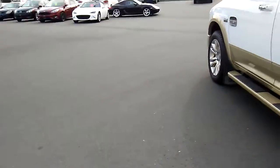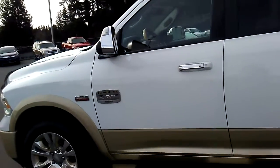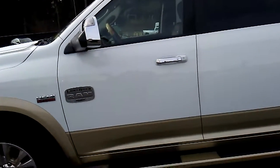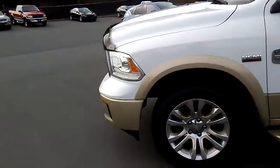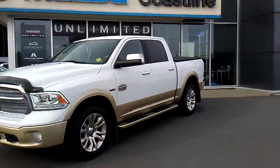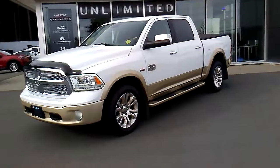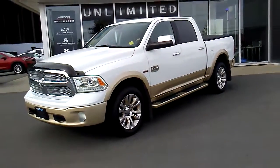Come on down and check out this 2013 Ram 1500 Longhorn. All the used vehicles here at Coastline Mazda get a 103-point safety inspection. They also get detailed — waxed, washed, and shampooed — so the interior looks like it's brand new.